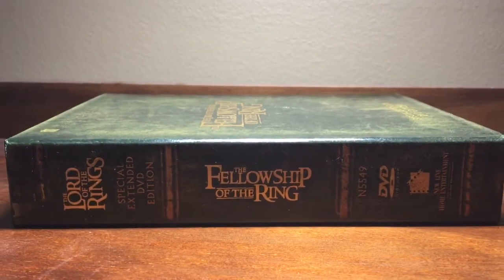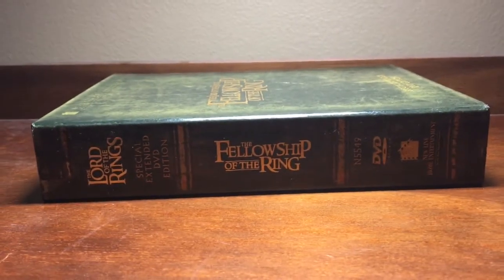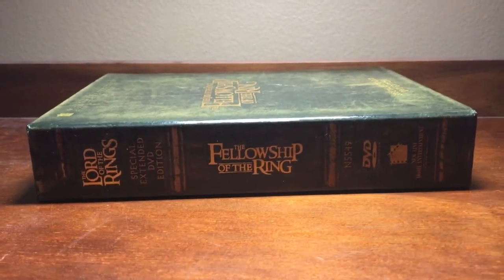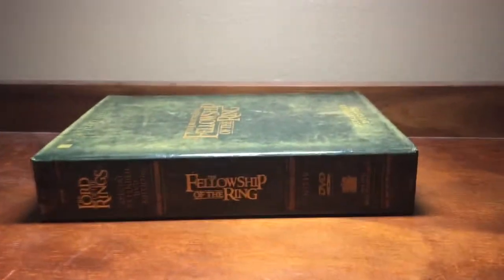Alright, so today we are doing the Fellowship of the Ring, which is part 1 of the Lord of the Rings trilogy. DVD quality, because we don't have the Blu-ray.